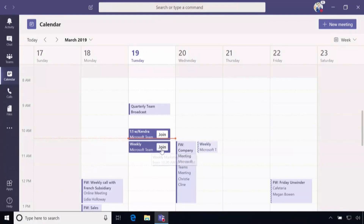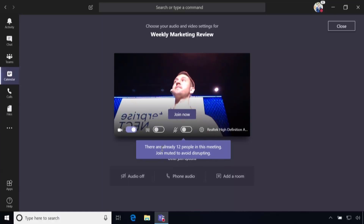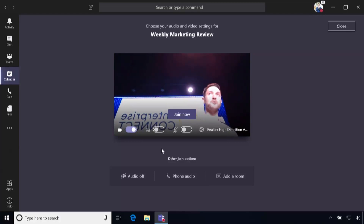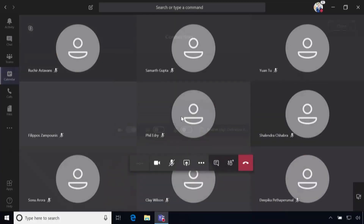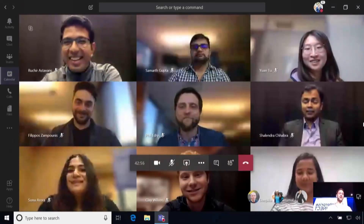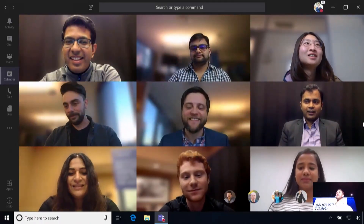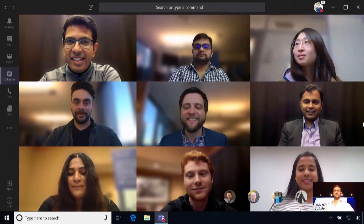Pay attention to what happens when I hit Join, because you're going to see a pre-join screen. A notification pops up telling me that the meeting has already started, is in progress, and recommends that I join muted so I'm not disruptive. Check this out — what you're seeing right now is a preview of our four-to-nine participant expansion of the new meeting video gallery.